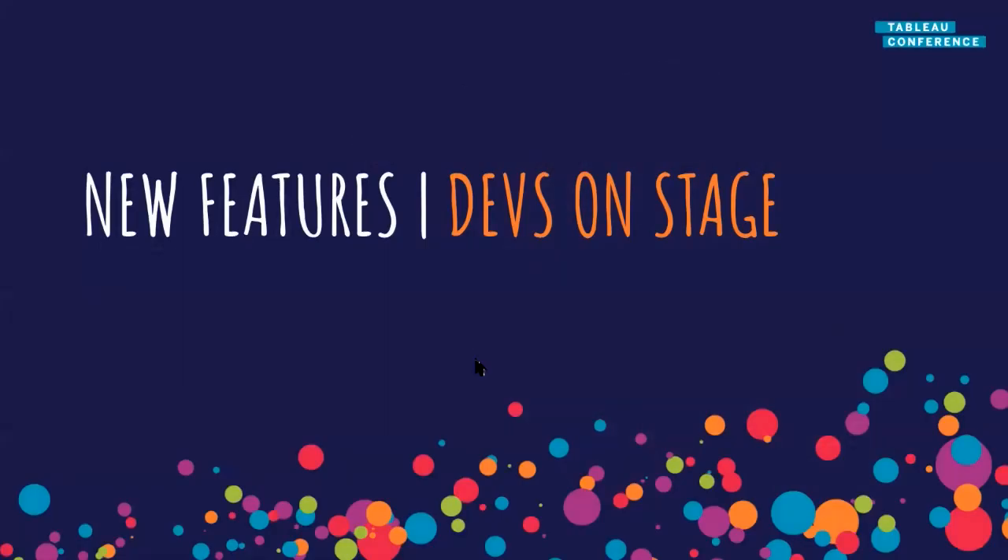Moving on to the new features announced at Devs on Stage. This doesn't cover everything, but it covers some of the key features that I think personally are really exciting. As always, things may change — they may not look exactly like they do here. These are just screenshots from the Devs on Stage session. I would encourage you to go and watch that session if you're interested in learning more about these features, because I'm going to cover them really quickly.